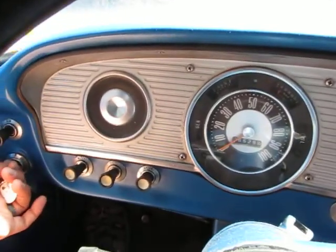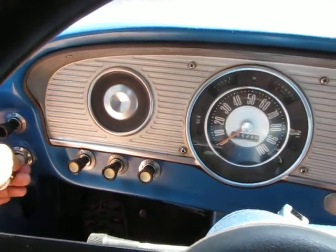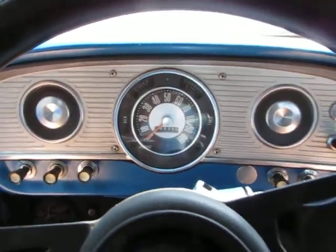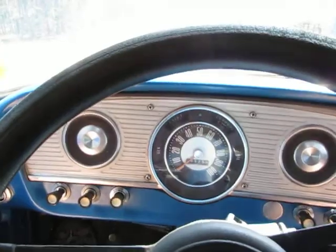This is a 1963 Ford F100. We're going to take it for a quick drive and I will show you around the truck.